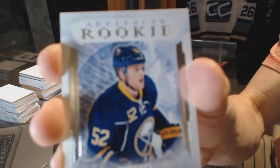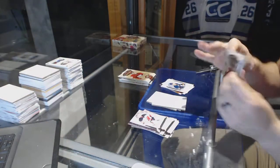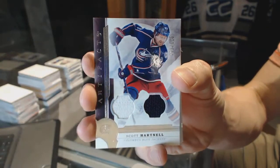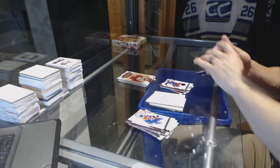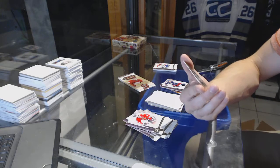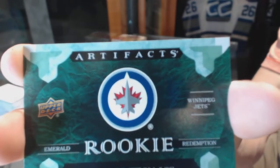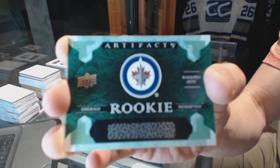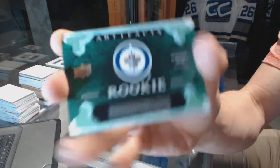We've got a rookie, number to 999 for the Buffalo Sabres, Hudson Fasching. We've got a Base Dual Jersey Silver, number to 125 for the Columbus Blue Jackets, Scott Hartnell. And we've got another Emerald Rookie Redemption, and this one is sick, for the Winnipeg Jets — probably Patrick Laine.